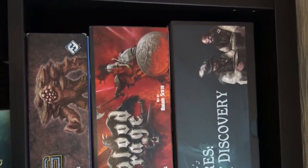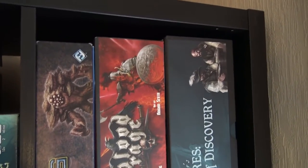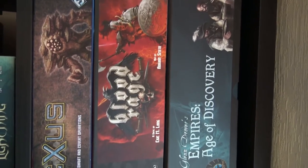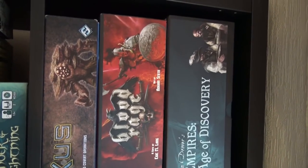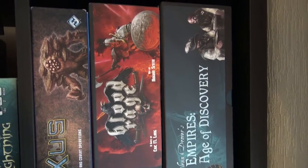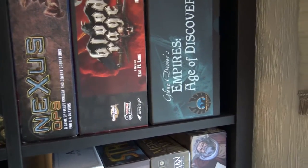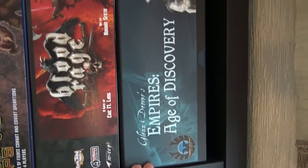Blood Rage — do I even need to talk about it? We have different expansions: Mystics and the five-player expansion. Blood Rage is a blast — euro-trash or ameritrash, it's really cool. Gorgeous miniatures, gorgeous art, cool Viking theme. You draft cards, play them as upgrades and new monsters, and try to control areas — but ultimately you win by getting the most points, so it's not a straight war game.